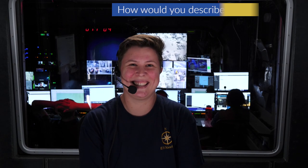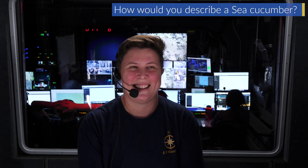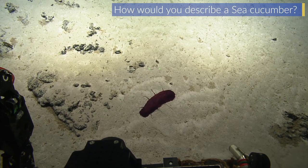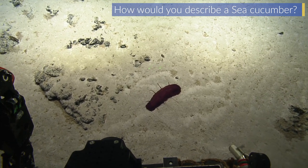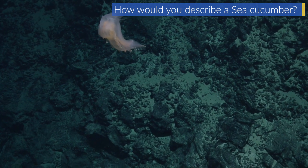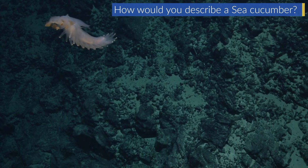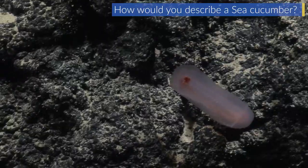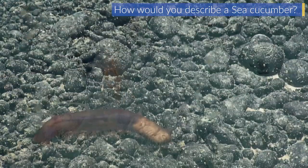If I were describing a sea cucumber to someone who had never seen one before — specifically deep sea sea cucumbers, because they look really different from the shallow water ones — I would say that they are sort of gummy-textured, we call them gelatinous, and they come in a lot of different colors. There are some that are really striking purples and reds and pinks, and a lot of them are very transparent.